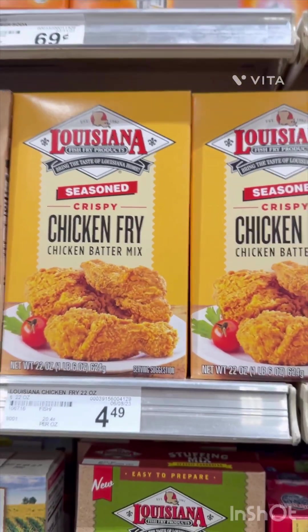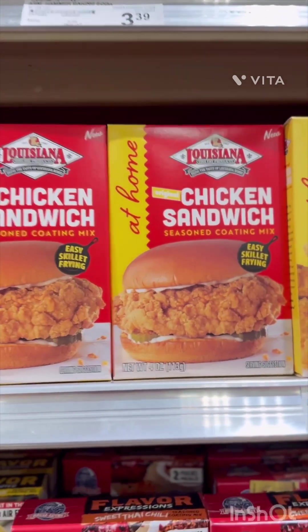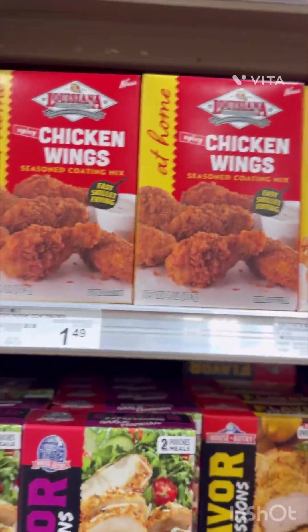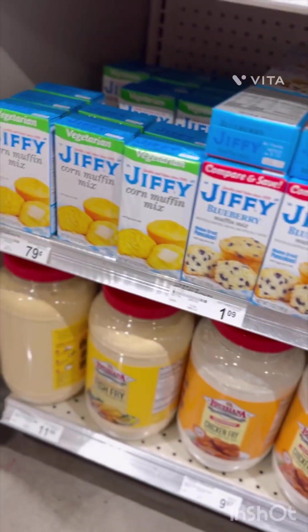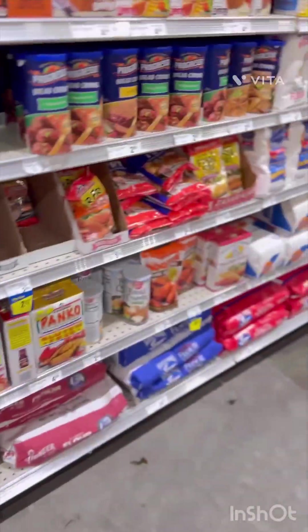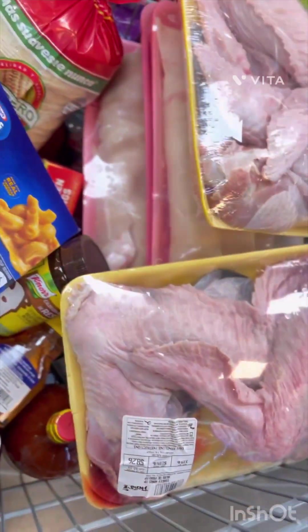I've definitely used the Louisiana chicken fry before, but they've got a chicken wing seasoning coating mix, a chicken sandwich, and chicken tenders — and they're only $1.49. I'm about to try the tenders and wings. Jiffy cornbread is 99 cents a box — the vegetarian is 79 cents, but we're not vegetarian. The white is $1.19. All right, I'm finishing up at Fiesta and I've got one more store to go to.